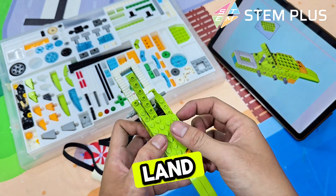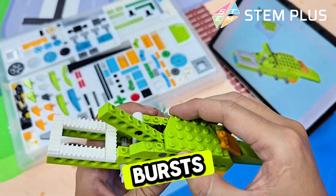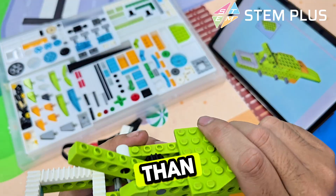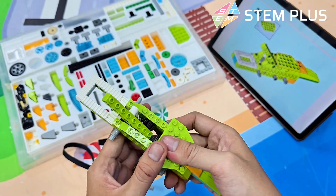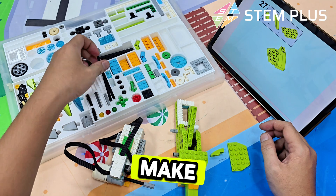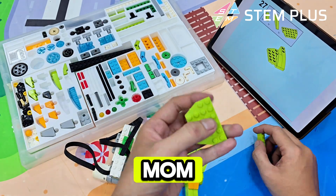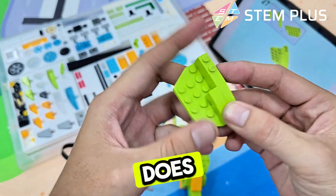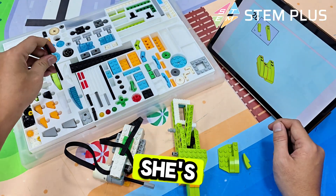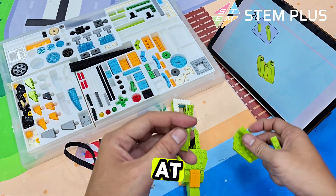But on land — surprise! They can run in short bursts, up to 10 or even 20 miles per hour. That's faster than most humans can sprint. Let's go back to the babies. Baby alligators make little chirping sounds to call their mom. And guess what the mom does? She gently digs them out of their nest. She's like a construction worker and a babysitter at the same time.